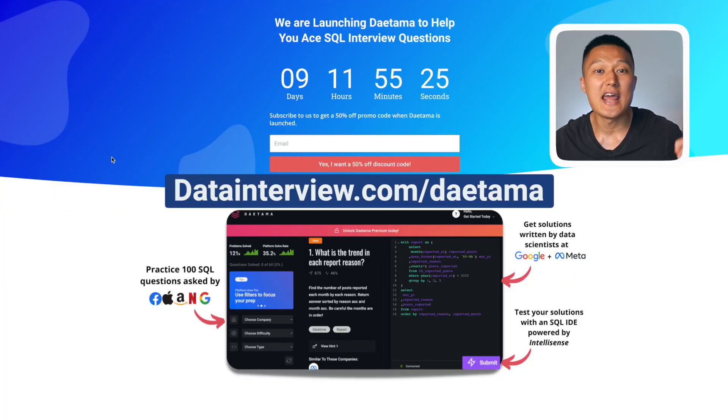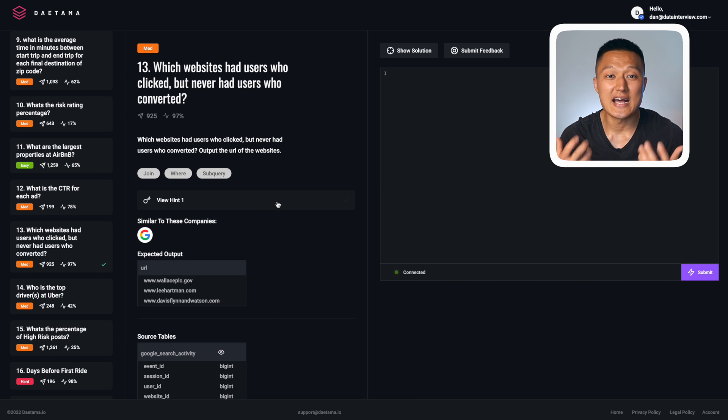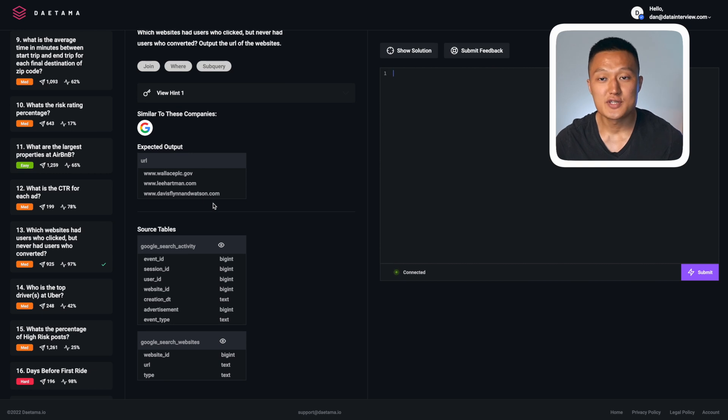If you're looking for extra practice to ace SQL data science interview questions, check out dataintv.com/Datama and enter your email — we'll send you a 50% discount code when we launch on June 16, 2022. Now let me show you the power of Datama. Here's a question similar to ones asked by Google: which websites had users who clicked but never had users who converted? To solve this, we need the Google search activity table and the Google search websites table.